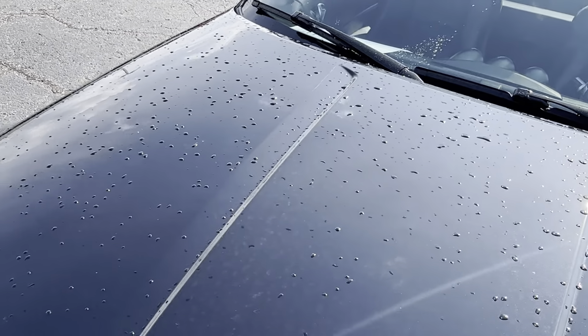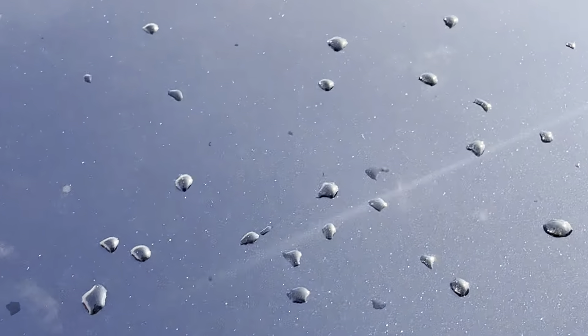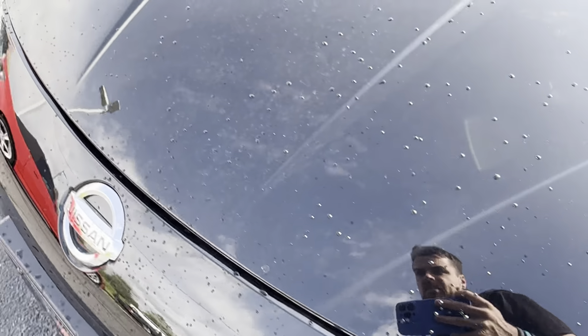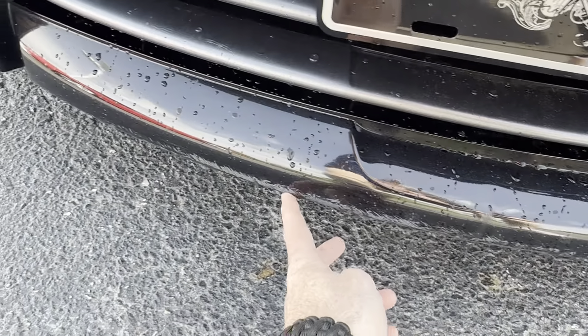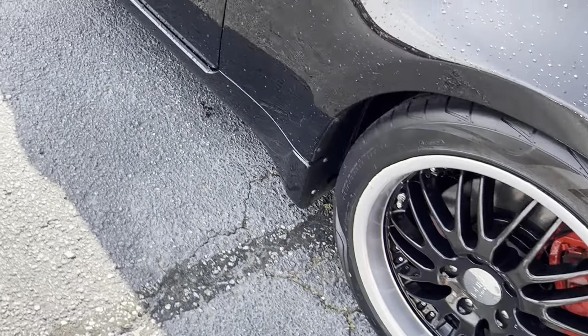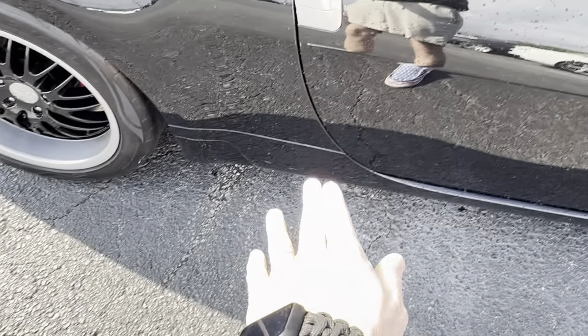Coming up on the hood — still has some pollen on there, you can still see that reflecting. It's got that beautiful blue reflecting in there. A little bit of rubbing right here on the very tip of the lip. A couple tiny little scratches here and there on the bottom side, but that is on the bottom side though.